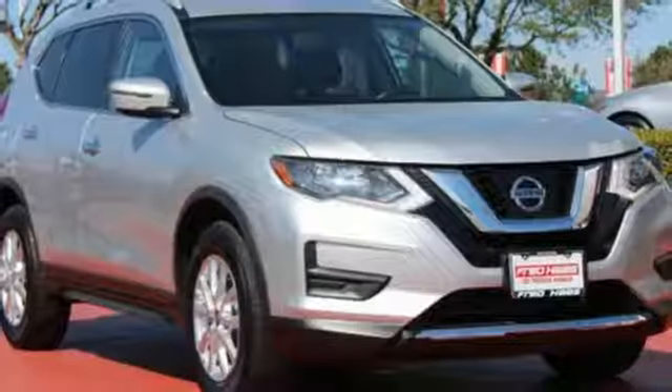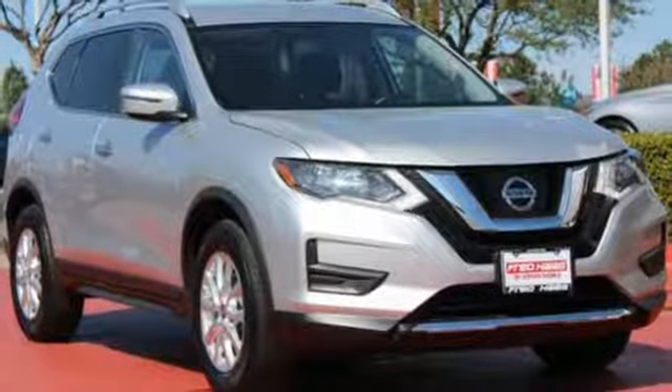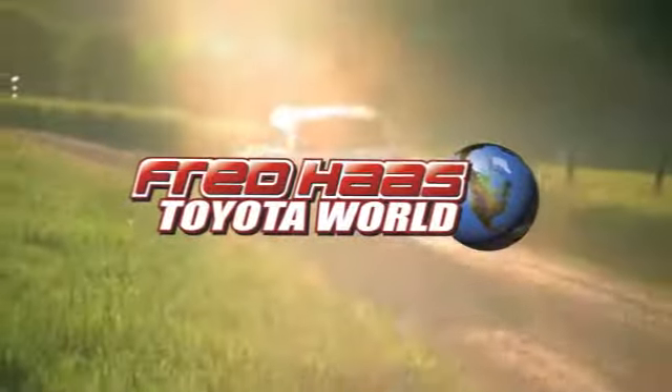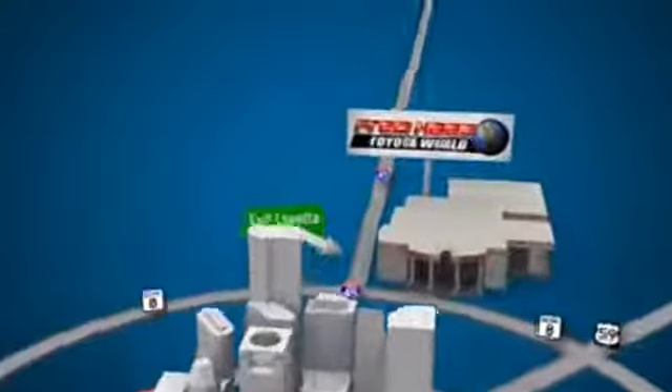Versatility that no other crossover can replicate. Come see this Rogue for yourself. Fred Haas Toyota World has been a hallmark of our community for more than 40 years, easy to find on I-45 North at Luetta, just 2 miles north of 1960.